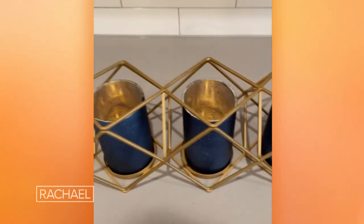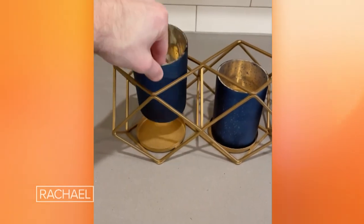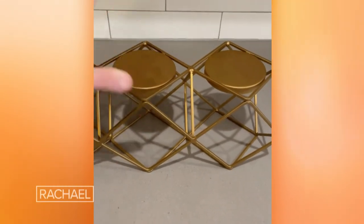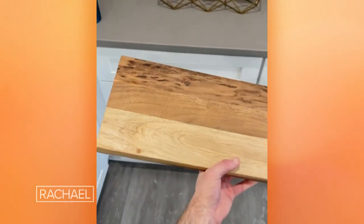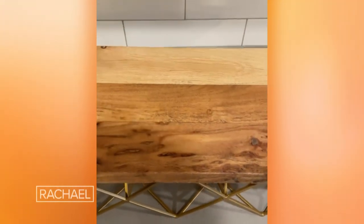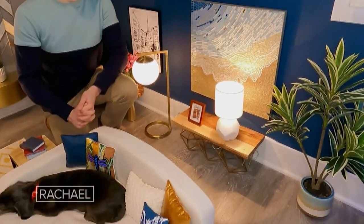This here is a candle holder, but if we just remove the individual candle covers like this and then flip this baby over, we now have the base for a mini console table. I have here a wooden cutting board, but we're going to use it as the top for our mini table, and all we're going to do is just attach the top to our base using epoxy. And that's it, folks — a mini console table.